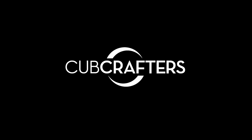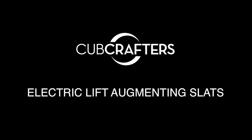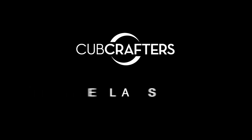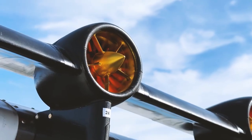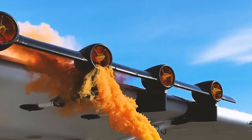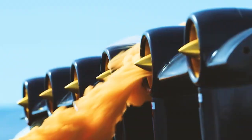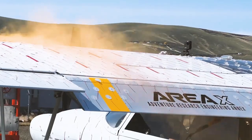At Cubcrafters, we are prototyping a new engineering innovation: Electric Lift Augmenting Slats, or ELAS. ELAS is a patented device developed by Cubcrafters engineers that combines electric ducted fans with leading edge lifting slats to redirect the flow of air over the wing of an aircraft.